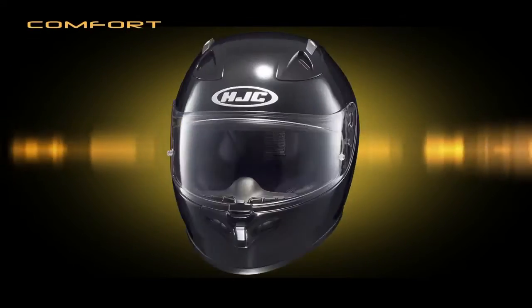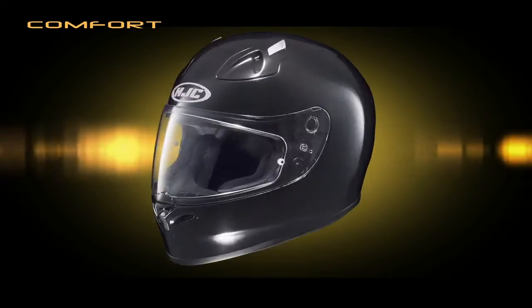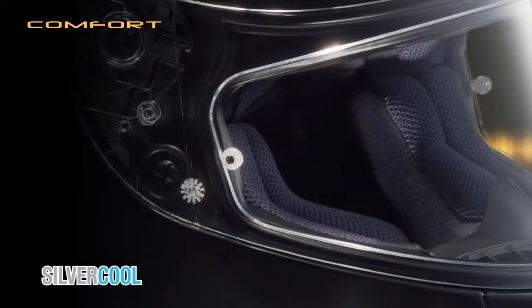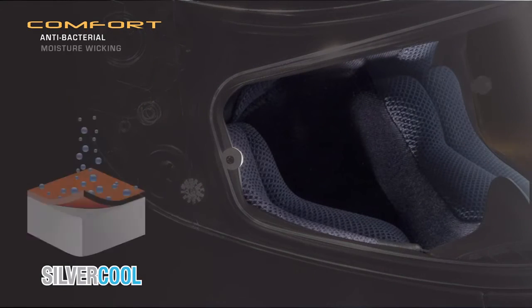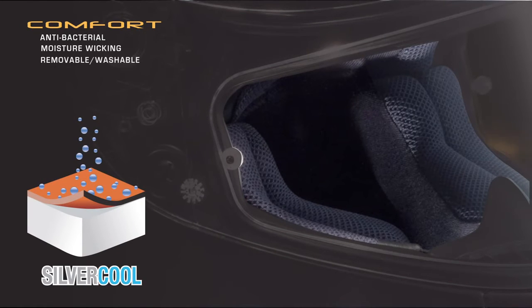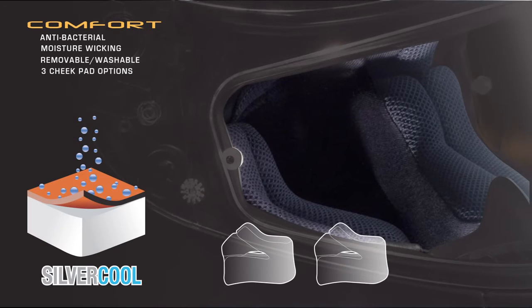Enhancing the CAD sculpted interior is HJC's exclusive SilverCool Comfort padding technology. Anti-bacterial treated and moisture wicking, the SilverCool interior is also conveniently removable and washable, while three different cheek pad thickness options make for a custom fit.